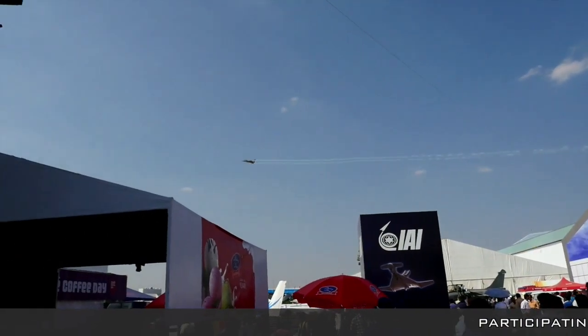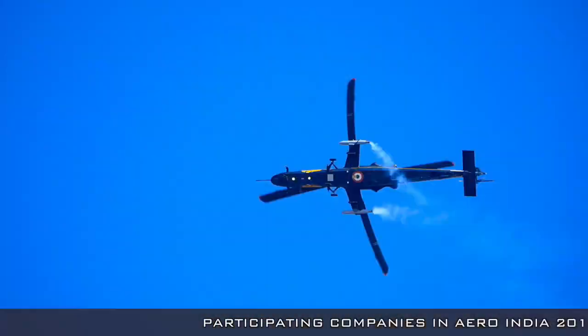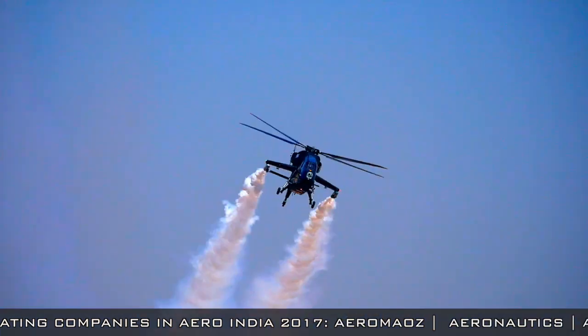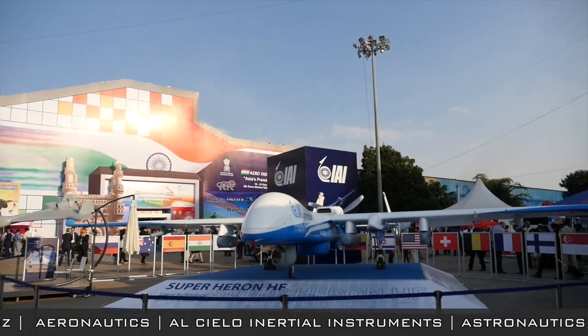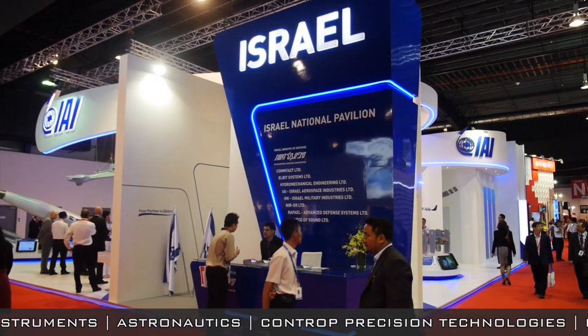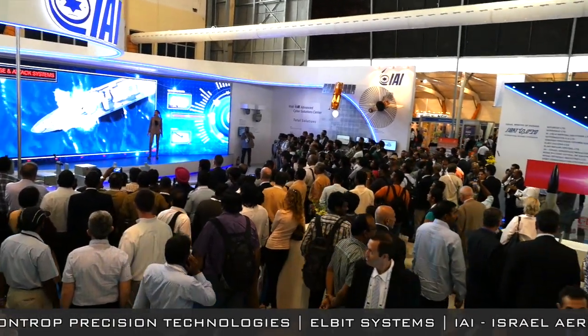As the largest aerospace event in India and one of the world's leading airshows, the Biennial Aero India Exhibition provides an excellent opportunity for aerospace leaders to showcase the latest systems and technologies relevant to the Indian market. One of the largest foreign exhibits at the airshow this year is Israel's National Pavilion, organized by SIBAT, Israel's International Defense Cooperation Directorate.